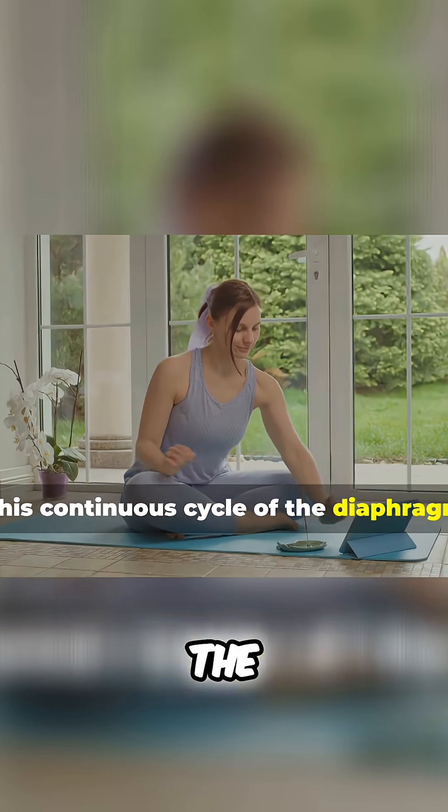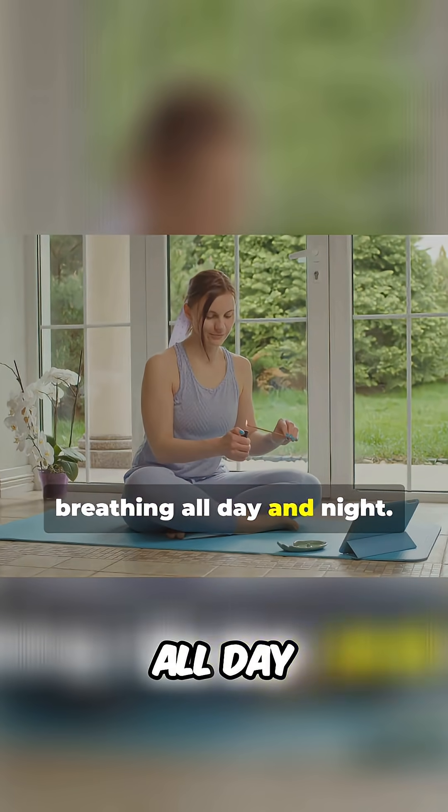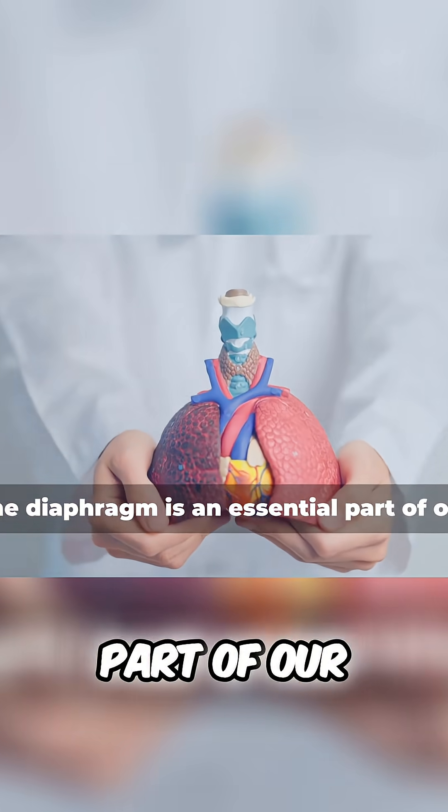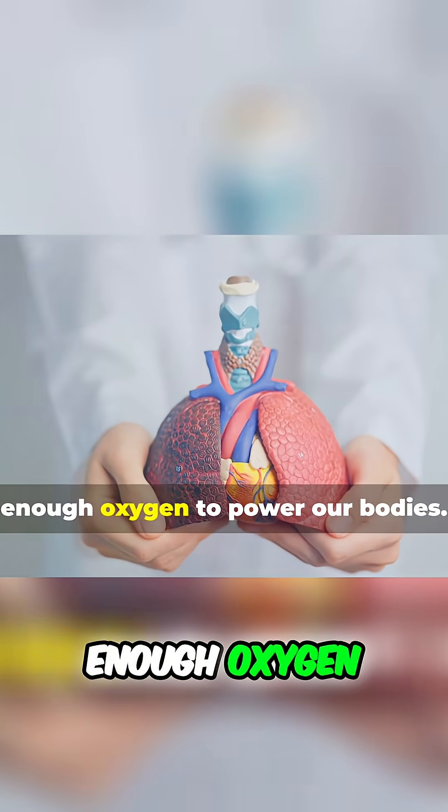This continuous cycle of the diaphragm contracting and relaxing is what keeps us breathing all day and night. The diaphragm is an essential part of our respiratory system, working tirelessly to ensure we have enough oxygen to power our bodies.